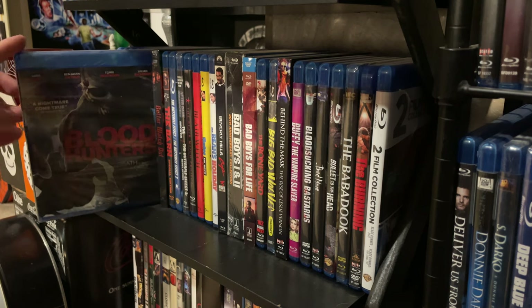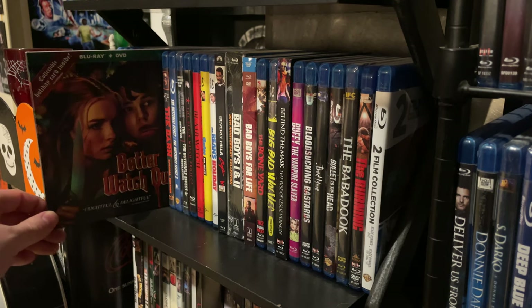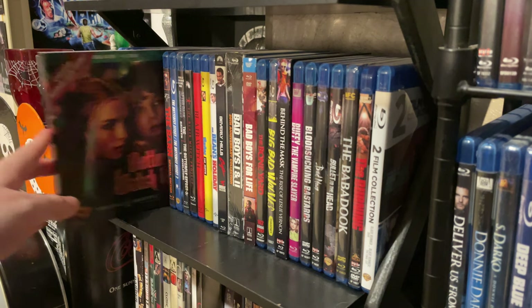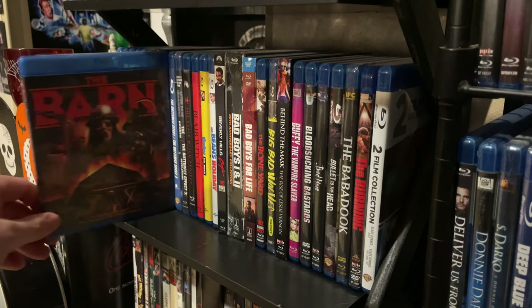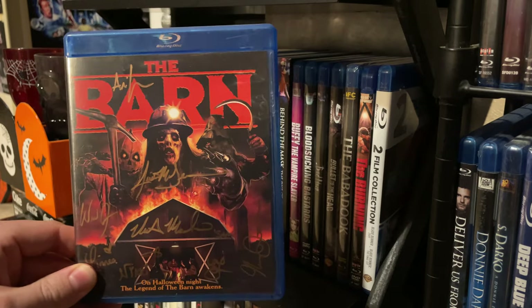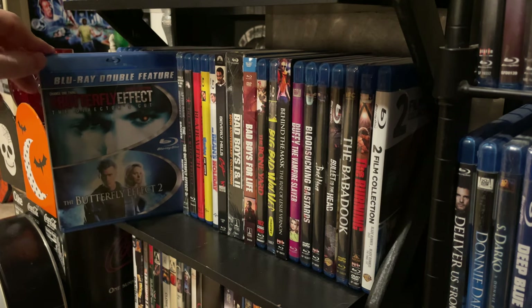Here's another good Christmas film: Better Watch Out — the twist kind of comes early but it's a really good movie. Next up we have one of my all-time favorite modern day indie slasher films, The Barn — this is actually signed by cast and crew. We have a two-pack of The Butterfly Effect and The Butterfly Effect 2. Many people don't realize there's also a Butterfly Effect 3.